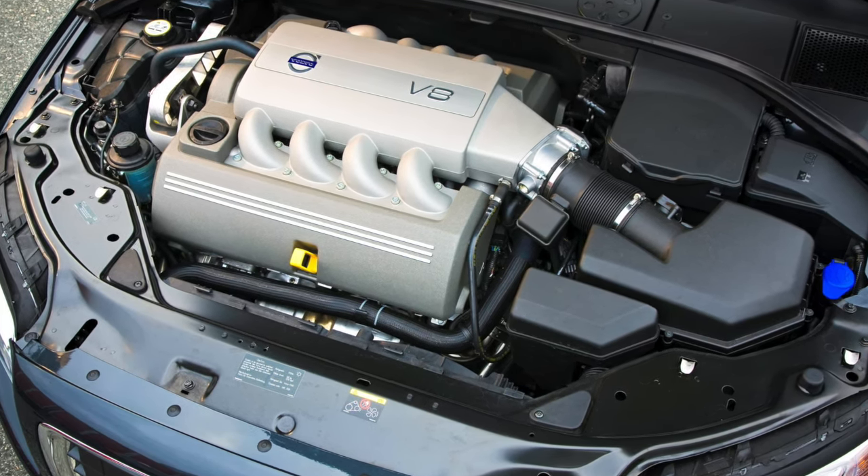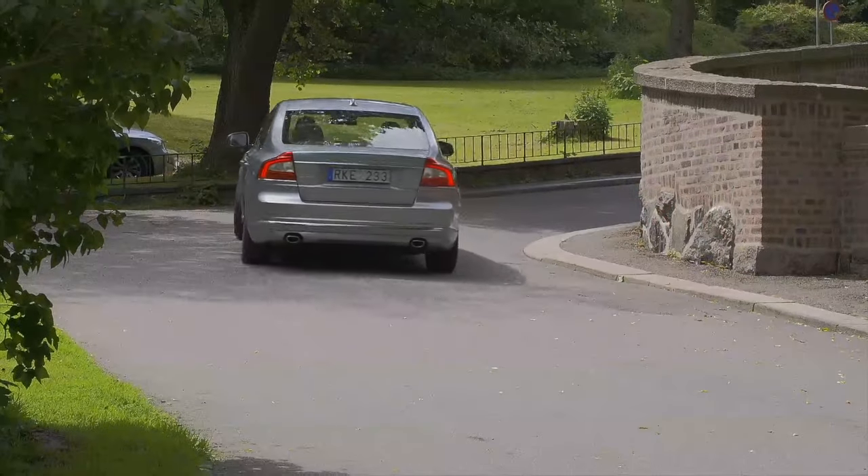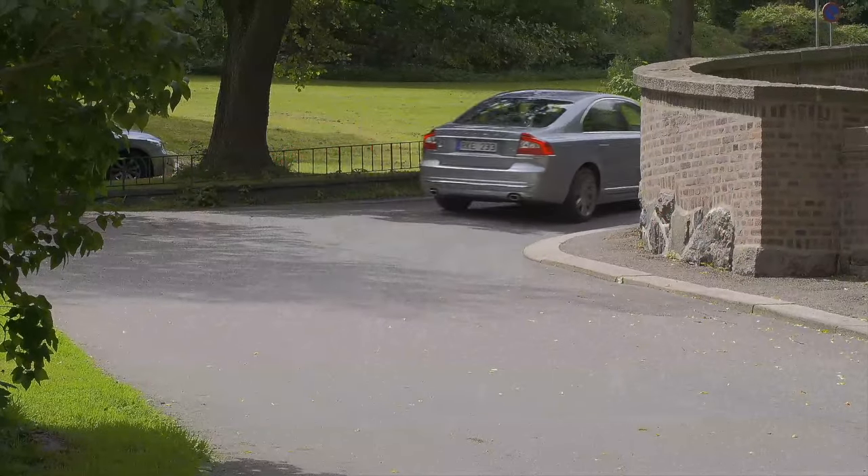If the S80 isn't for you, how about an XC90 or even XC70 next? There are plenty of other guides too, but if not, then all the best with your car search.